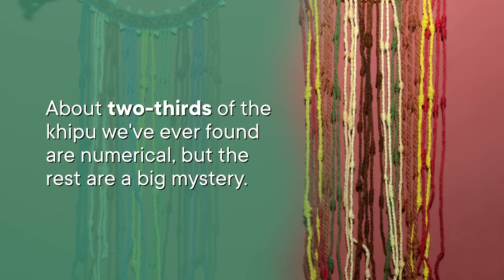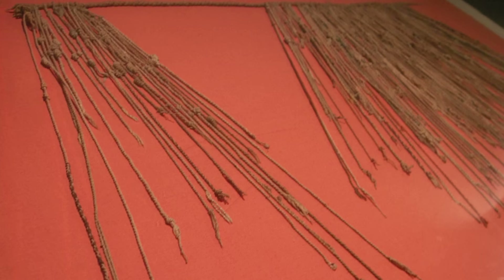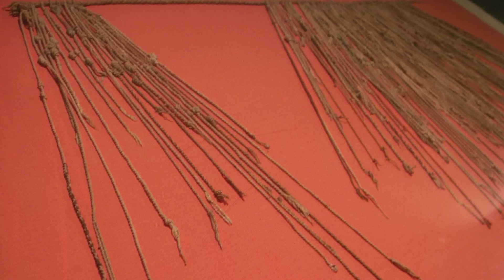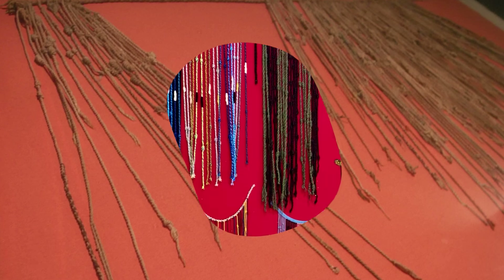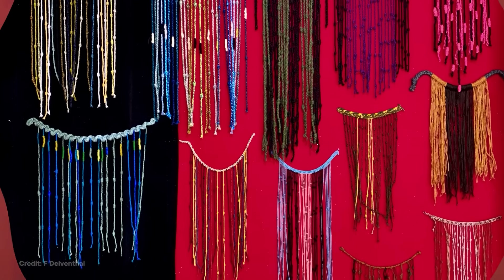About two-thirds of the quipu we've ever found are numerical, but the rest are a big mystery. We tend to call those narrative quipu, and we think they contain a lot of information about battles, history, and even things like poetry and astrology. After all, quipu are really complex — potentially way more so than they'd need to be if they were just meant to jog a quipu kamayc's memory. Plus, there are a lot of Spanish records claiming that quipu held information that went far beyond numbers. They wrote about how Chaski runners carried quipu containing things like administrative tasks or descriptions of conflict. But how was that information recorded — was it like written Quechua knot addition, or more like conveying pictures through string?